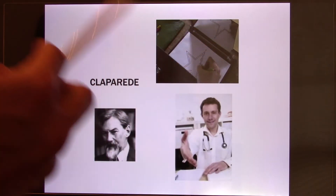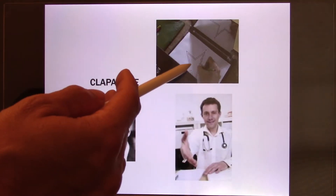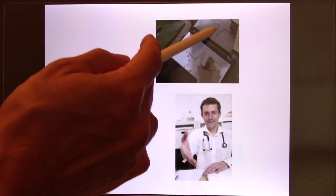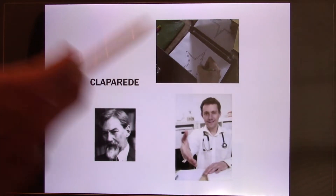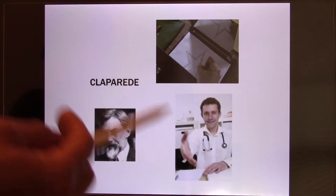They trained HM to do this, and after two months he was very good at the task — drawing the line fast by looking in the mirror. He would say 'why is this so easy? I've never done it before,' but he had actually been trained for two months. He just didn't remember it.